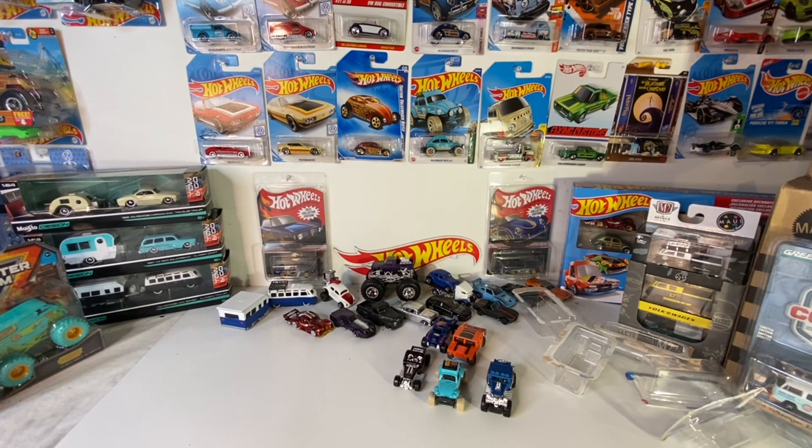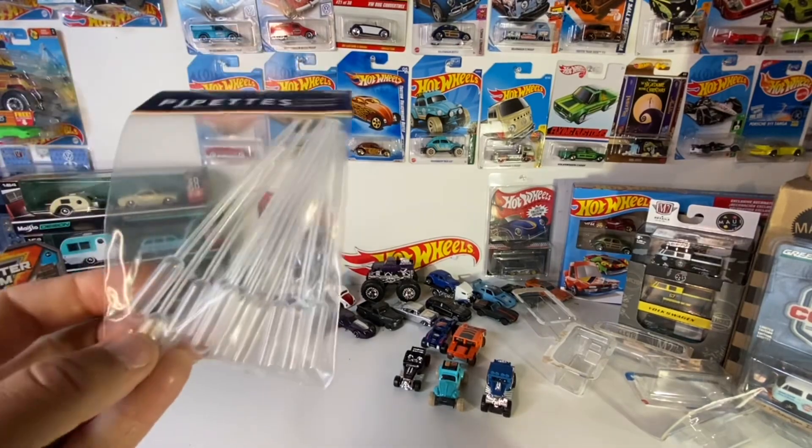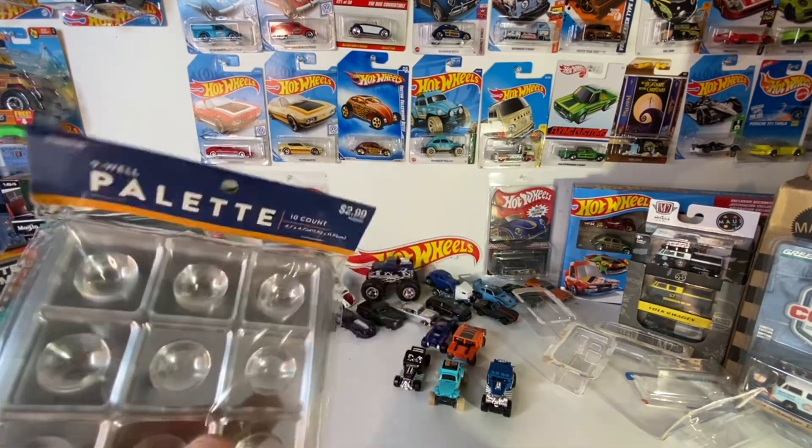We also went to Hobby Lobby and got some supplies for the build — some little palettes you can put your paint in.